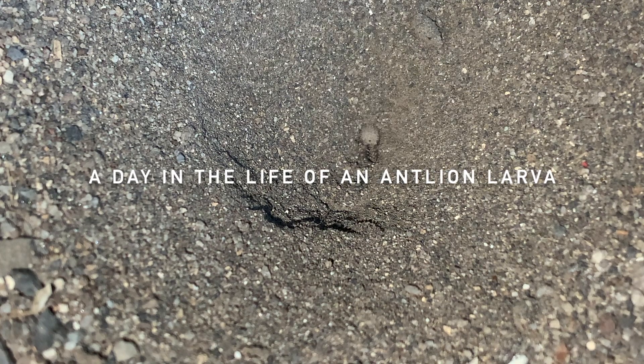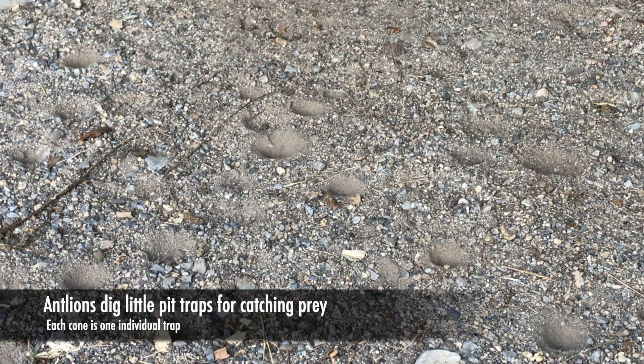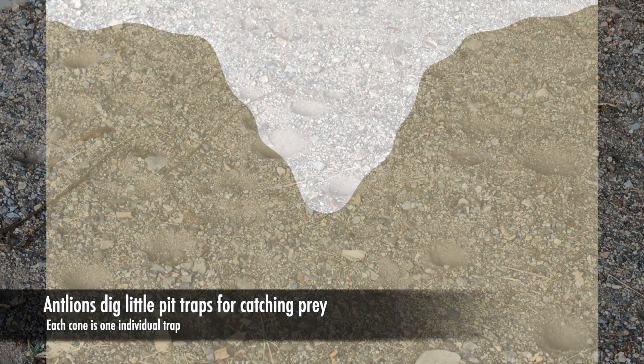This is a day in the life of an antlion larva. Antlion larvae dig little pits and use them as traps for catching their prey. In this video, each one of those individual cones is one pit.